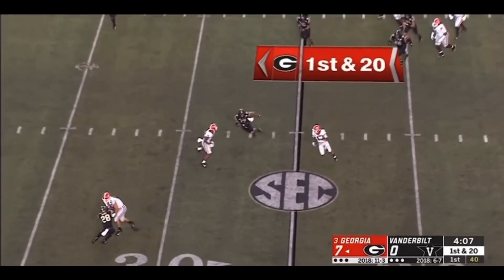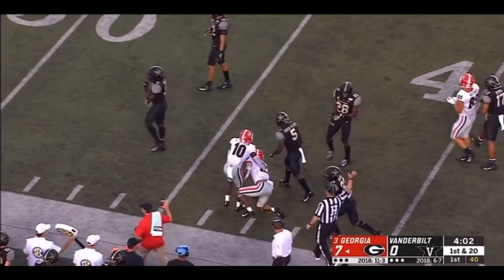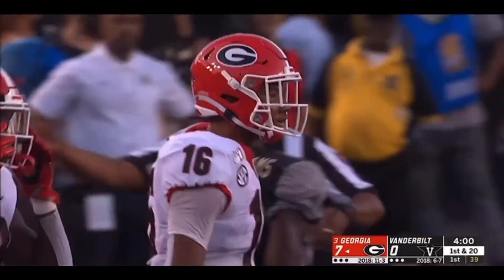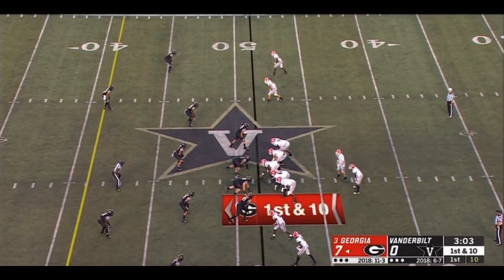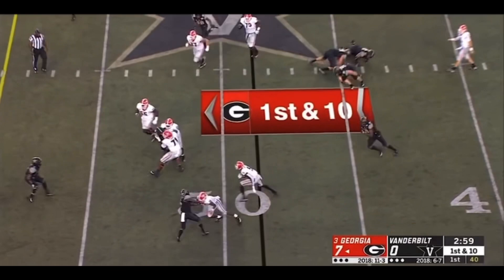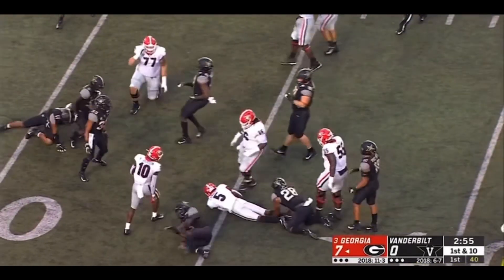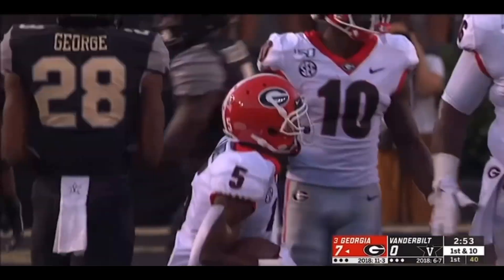The ball comes out — rare negative play for the Dogs, first and 20. Not a crossing run — plenty of room for Robertson this time. The speedster who started his career on the West Coast rips off a 17-yard run. Just setting up a screen — Landers cuts it back. Matt Landers' second catch, showing a little bit what he can do, a gain of 15.